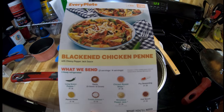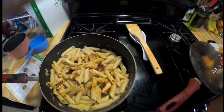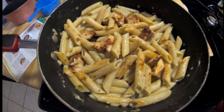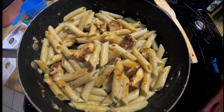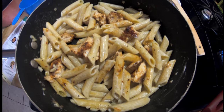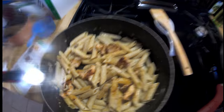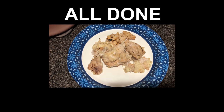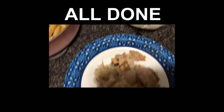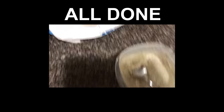The blackened chicken penne is almost done — I'm just waiting on another piece of chicken to finish. That's what it looks like. I did take the bell peppers out though, because we just don't eat them.